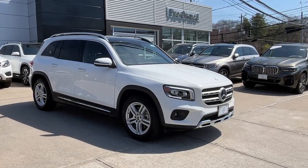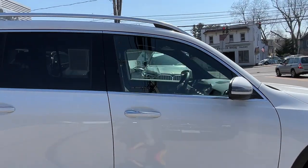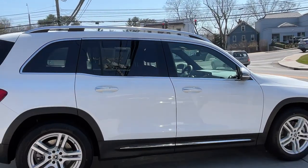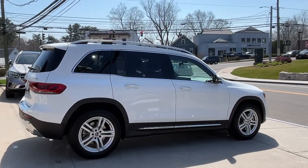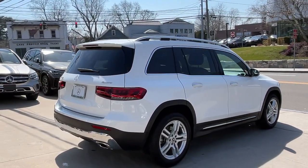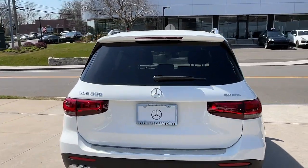Hop into the 2022 Mercedes-Benz GLB. With less than 5,000 miles on the odometer, this vehicle provides excellent value. This impeccably designed GLB SUV brings sporty versatility, highline comfort, and unmistakable upright styling to your family adventures.